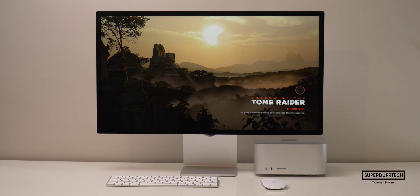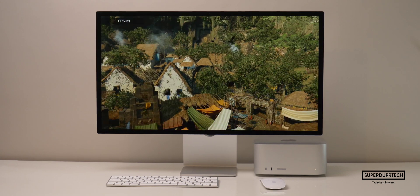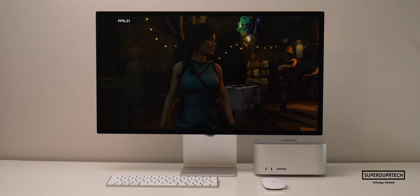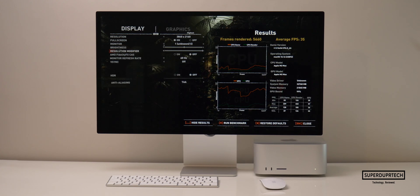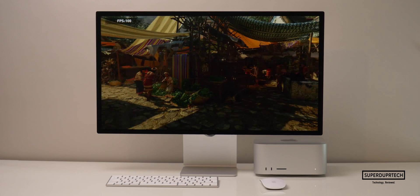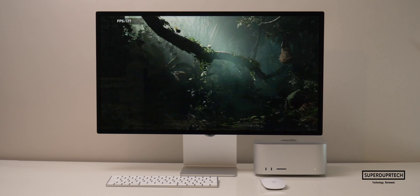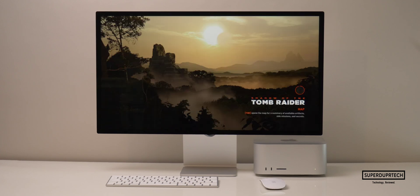I then ran the Shadow of the Tomb Raider graphics benchmark. At the Studio Display's native resolution of 5120×2880 with graphics set to the highest, it rendered 3,352 frames averaging 21 fps. Lowering to 3840×2160, it rendered 5,660 frames averaging 35 fps. At 1920×1080 with the highest settings, it rendered 16,380 frames averaging 104 fps. And at 1280×720, it rendered 20,238 frames averaging 120 fps.